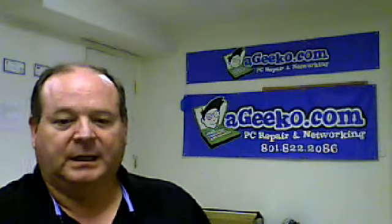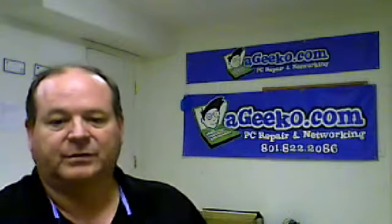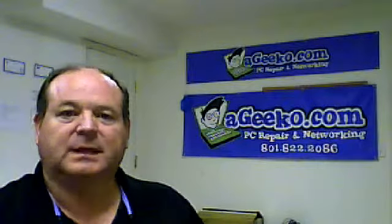So, a Buffalo Drive can be a good alternative for backing up very large quantities of data, and I wanted to pass that along. Give us a call if we can help you in your business with backup, servers, and configuration. Geekko, 801-822-2086. Thanks.